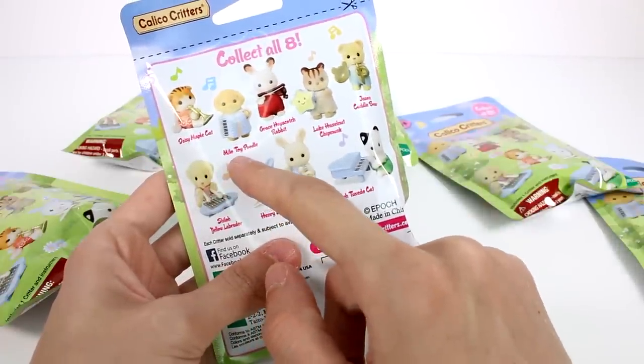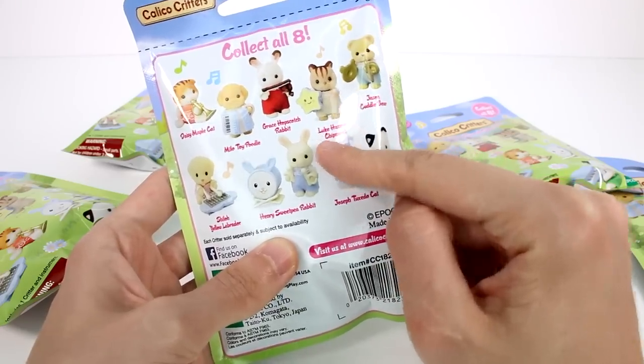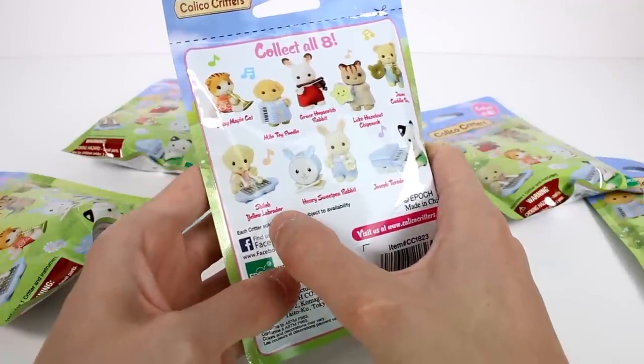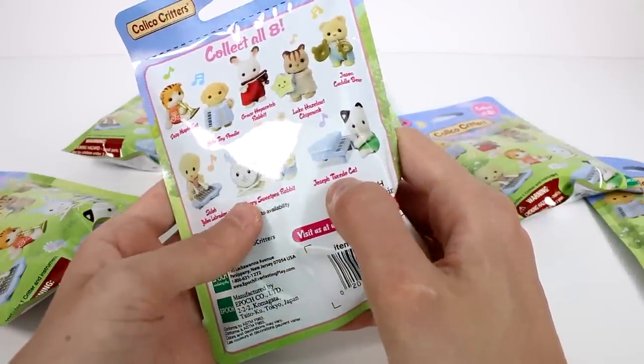So we have Daisy Maple Cat, Milo Toy Poodle, Grace Hopscotch Rabbit, Luke Hazelnut Chipmunk, Jason Cuddle Bear, Shiloh Yellow Door, Yellow Labrador, Henry Sweet Pea Rabbit, and Joseph Tuxedo Cat.